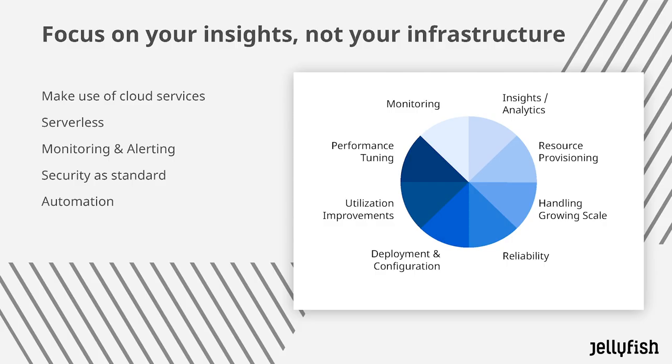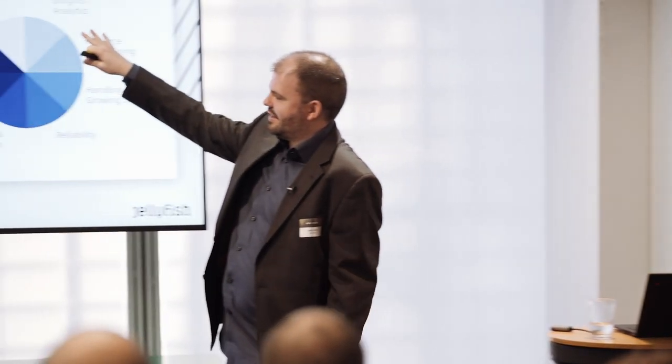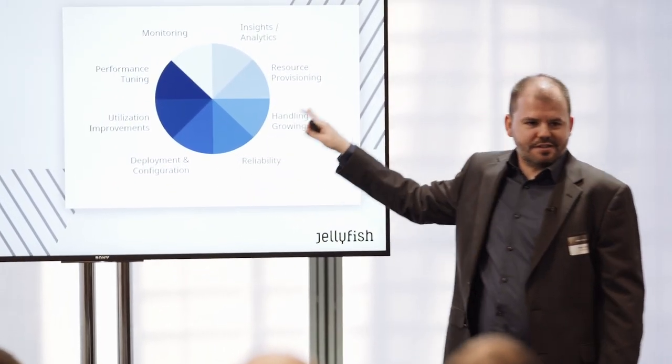You should focus on your insights and not your infrastructure, and this is why we recommend using GCP — it's essentially a serverless environment. The key thing you want to focus on is those insights and analytics. If your team is spending all their time managing the infrastructure, handling growing scale, buying more servers, installing software — you don't want to be doing that. Just use serverless tools, software as a service, and focus on your insights and analytics; the majority of this is handled for you.